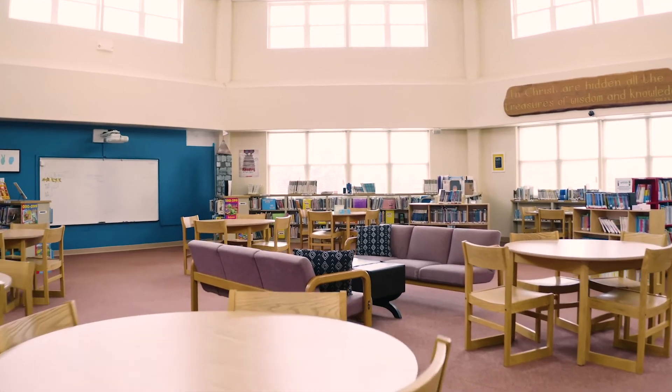Here we are in the elementary library. This is one of my favorite rooms in the building — not only because it has tons of books everywhere, but because it's so well lit and such cool things happen here.